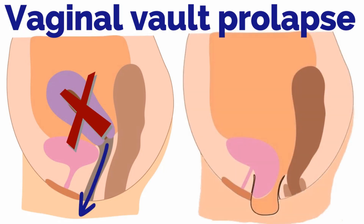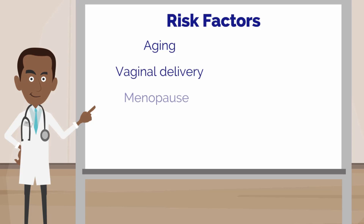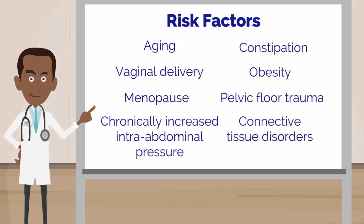Now that she understands what is causing the bulge, she wants to know why this happened. You discuss with her that she has some of the major risk factors for pelvic organ prolapse, including aging and vaginal delivery. The risk of prolapse increases 1.2 times with each vaginal delivery. Other risk factors include menopause, chronically increased intra-abdominal pressure, constipation, obesity, pelvic floor trauma, and connective tissue disorders.